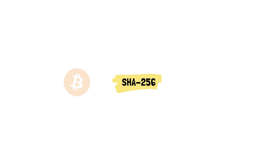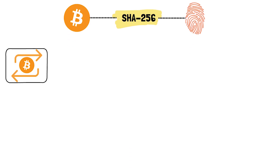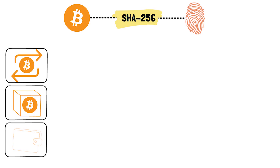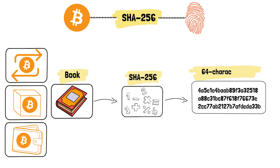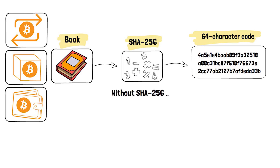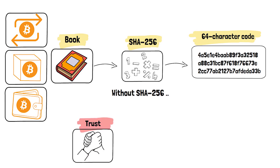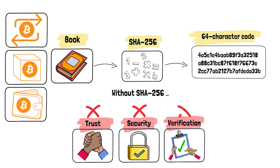SHA-256 is Bitcoin's digital fingerprint maker. Every piece of data that enters the Bitcoin network gets processed through mathematics. It can take anything you put in — an entire book — and transforms it into a unique 64-character code. Without it, there would be nothing of what makes Bitcoin what it is today. No trust, no security, no way to verify that your Bitcoin is actually yours.